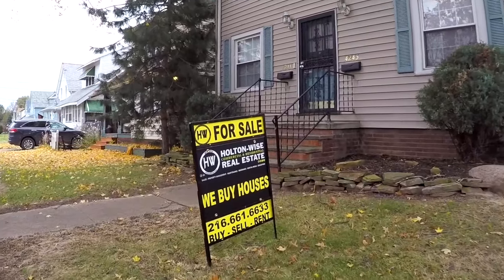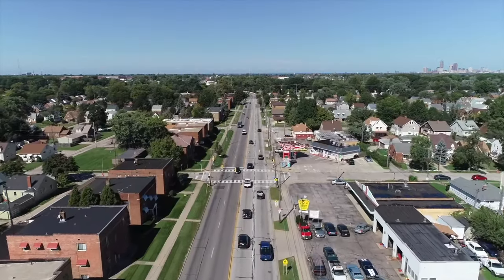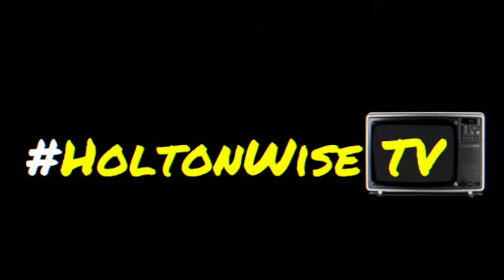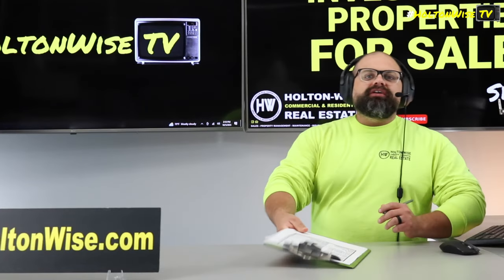Welcome to the Investment Properties for Sales Show. Everything is selling at or above list. We are going to provide you guys with complete transparency and education. We take you on the video tour and we're going to be giving it to you straight. I love the Clark Fulton area and I got an opportunity for you.